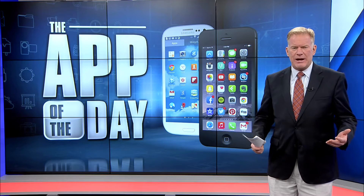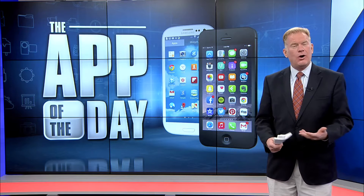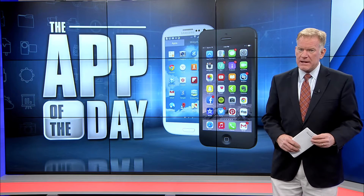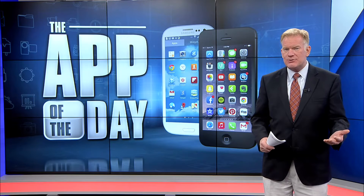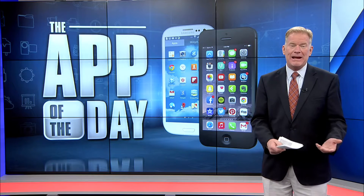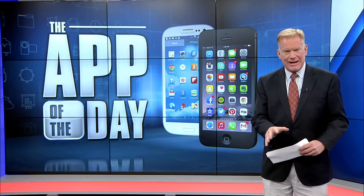Smartphones change many of the ways that we do things, from roadmaps and music, reading, and also taking notes. With more people working from home, trying to take notes and keeping them organized requires more now than pen and paper. And Jamie Tucker has found an app that really could help with that.